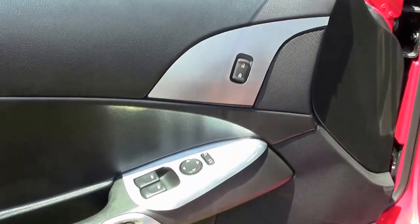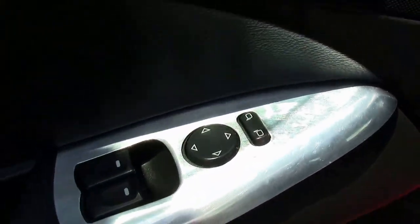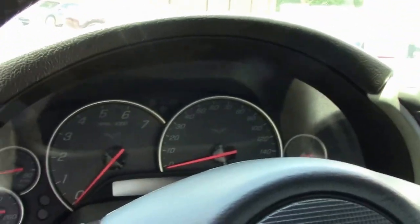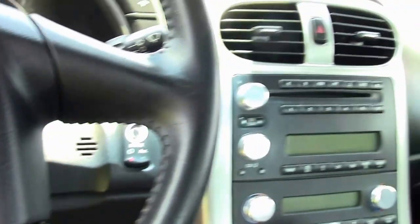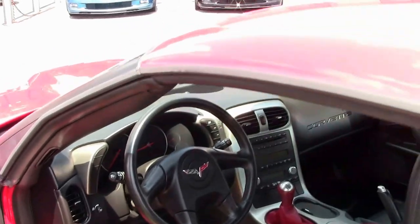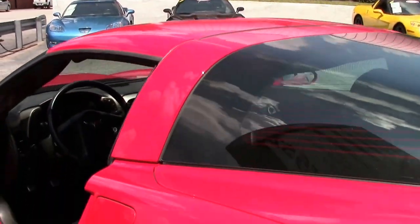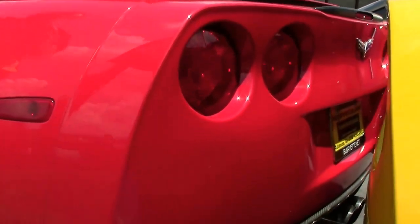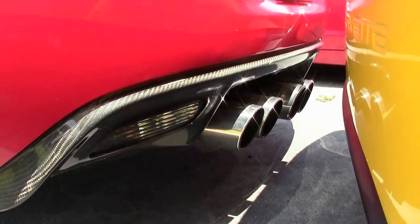Our sill plate has been changed to chrome. Brushed aluminum on our door panel — I do want to point out there's a little bit of wrinkle going on with that door panel. Black interior, six-speed, and black carpeting in the back. It's in excellent shape as well.